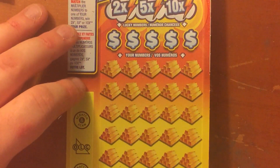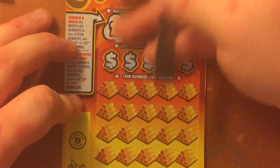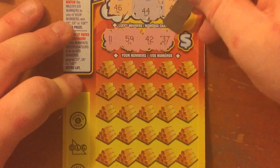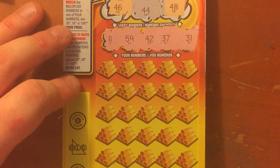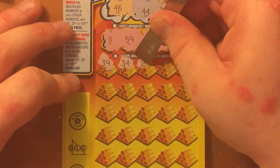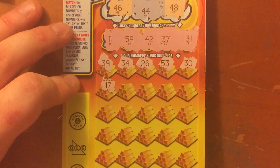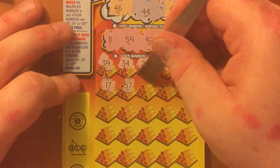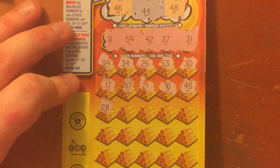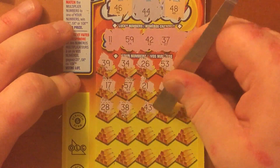Last one. 2x number is 46, 5x number is 44, 10x number is 48 — all in the 40s. Lucky numbers are 11, 59, 42, 37, and 31. I'm loving the 11 being up top there. 39, 34, 26, 53, 30, 17, 57, 21, 16, 45, 28, 38, 43, 27.